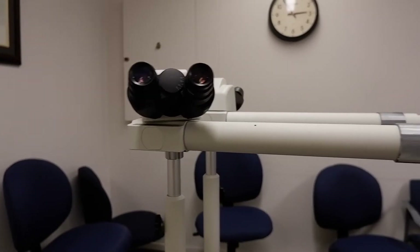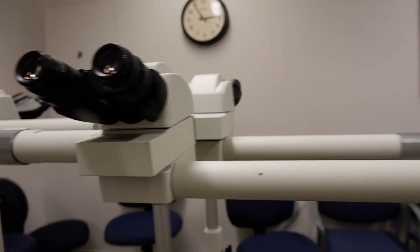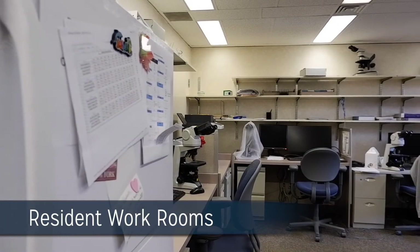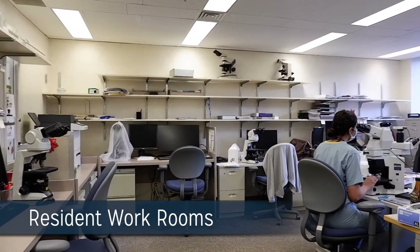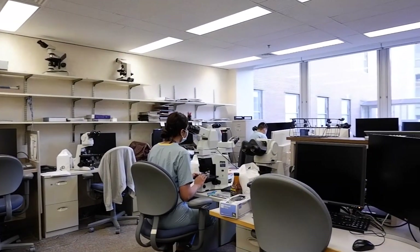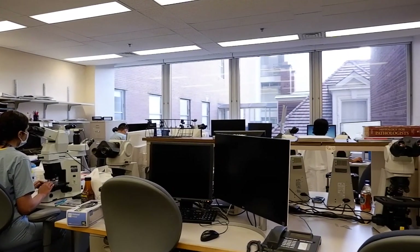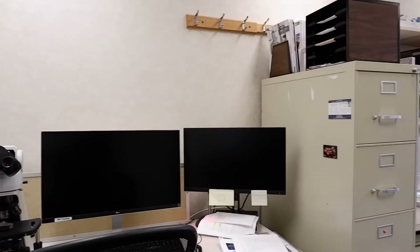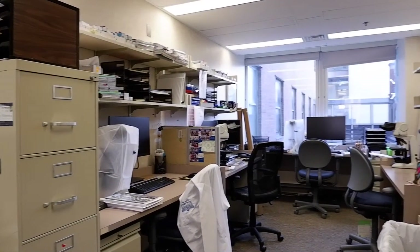Microscopic examination, one-on-one with an attending or in group sessions, are the cornerstone of anatomic pathology teaching. Residents prepare for sign-out at their workstations equipped with microscopes and computers to draft surgical pathology reports. All residents have their own cubicle and rooms that are equipped with amenities and reference libraries.